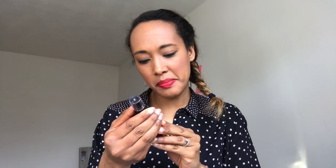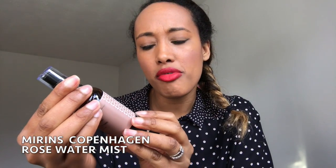Next we have a rose water mist by a brand called Mirrors. It cleanses, soothes, and tones the skin. Smell that — it smells of spring! Really fresh, fragrant, and light. That's beautiful. I'm definitely going to enjoy using that one.